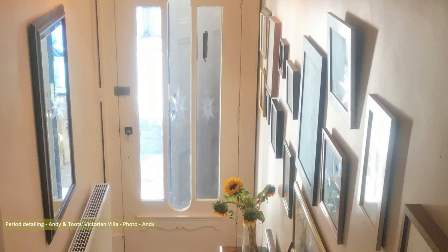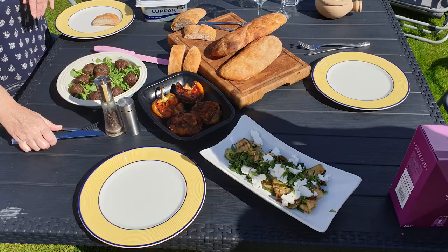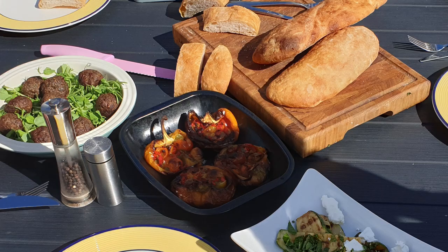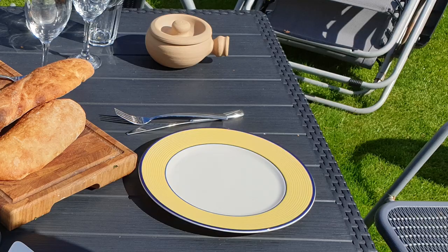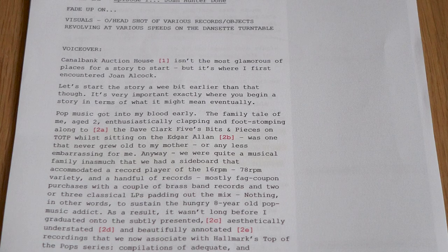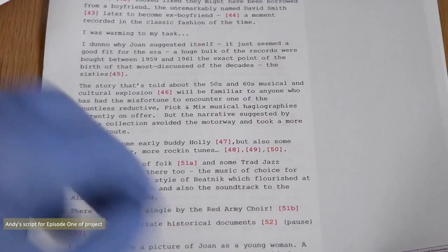Lunch was an al fresco delight of Andy's creation, consisting of meatballs on a bed of pea shoots, roasted peppers, roasted courgettes with feta cheese, hummus, and homemade ciabatta bread. The meal over, we caught up and discussed ideas for a three-part video we're working on. Actually, Andy's working on it — I'm offering encouragement and bad advice.